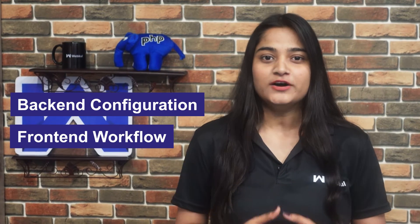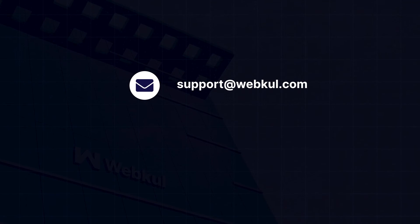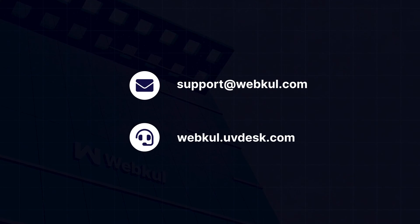We'll be back with the backend configuration and the frontend workflow in our upcoming videos. Found this video insightful? Do press the like button and share your views in the comment section below. Got any questions or need any kind of help? Feel free to contact us at support@webkool.com or raise a ticket at webkool.ubdesk.com.